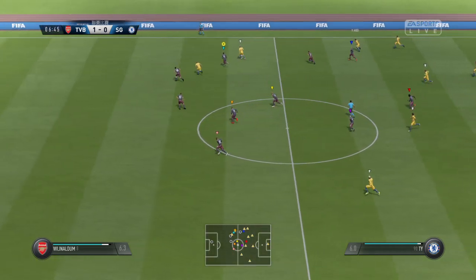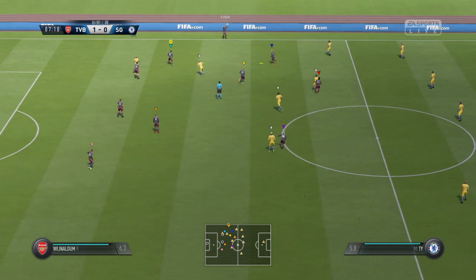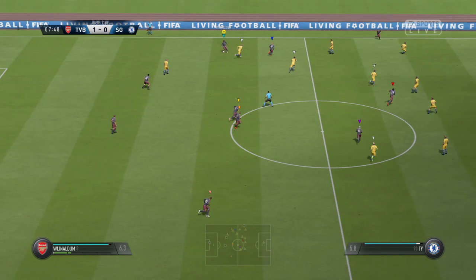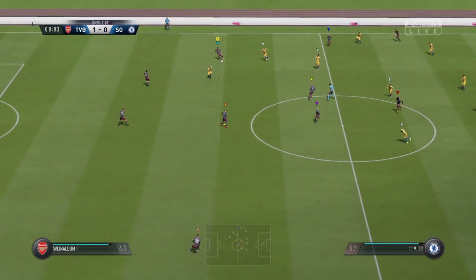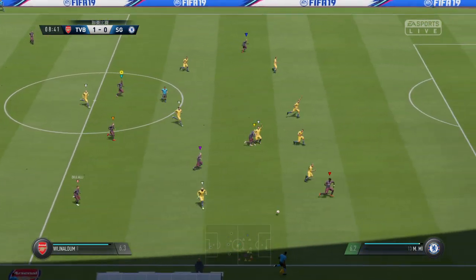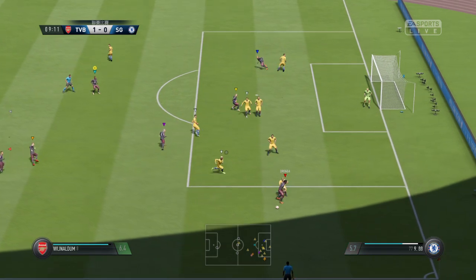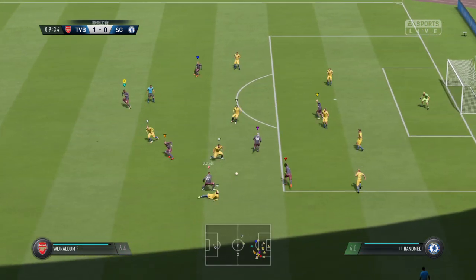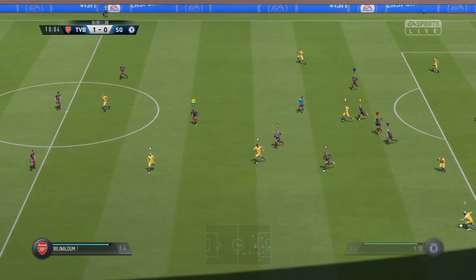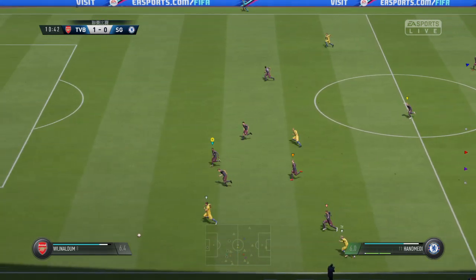Hu. That's gone out for a throw-in. Wijnaldum. Ali, trying to slip it through. Not able to take full advantage of a good position. Got to clear it now. Lord, the fans can't believe it — can they fully expect the ref to point to the spot there?